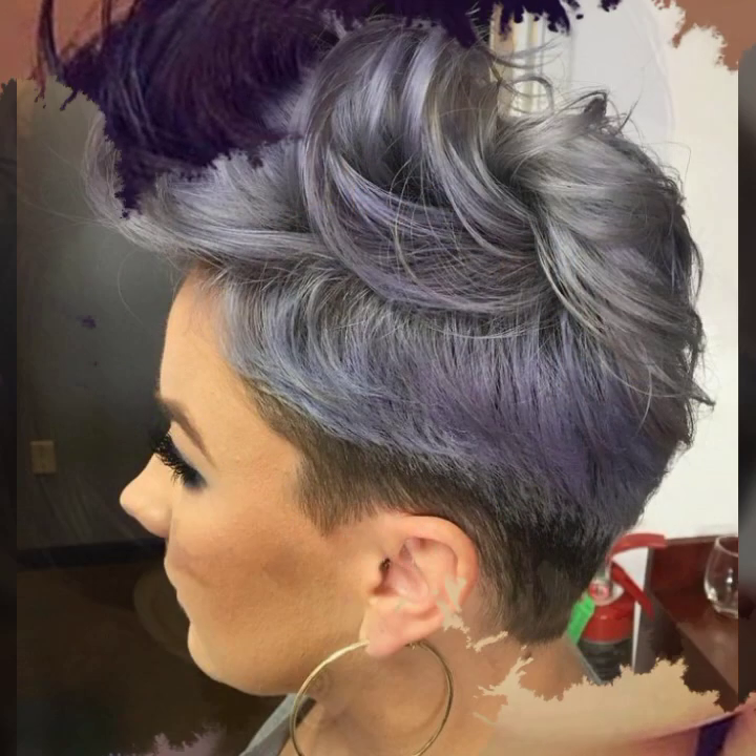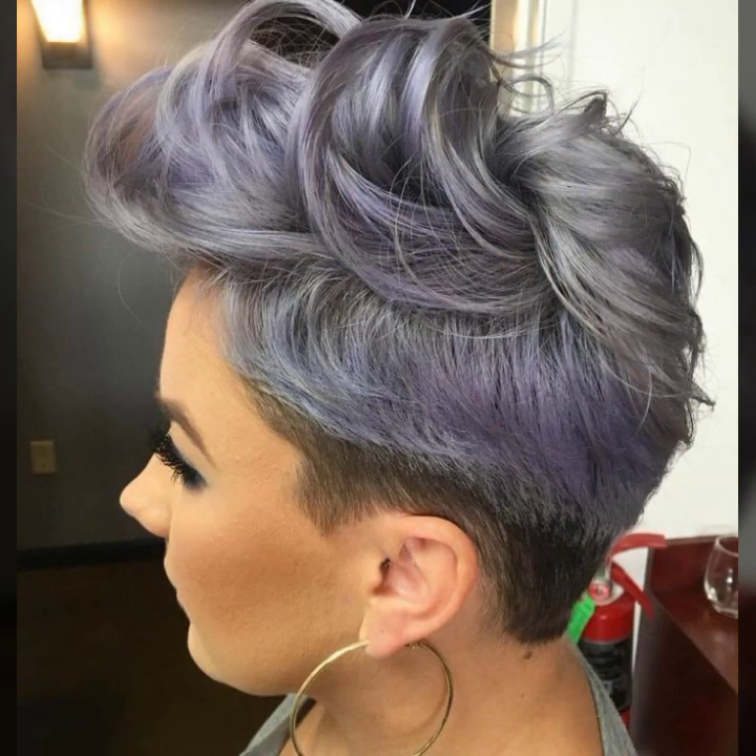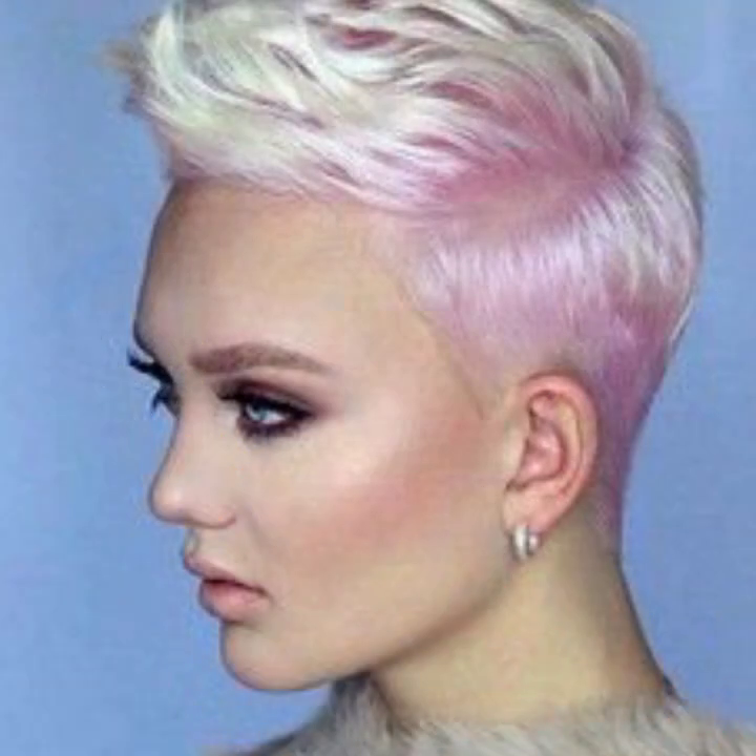So you can see the haircuts — have a look at these haircuts.